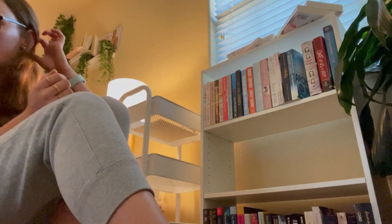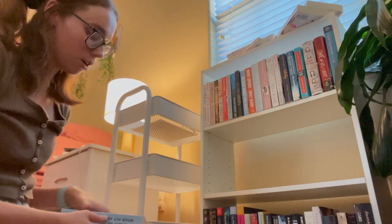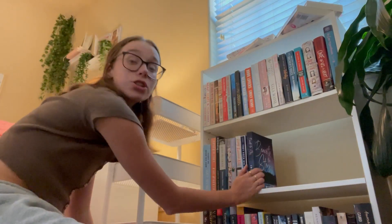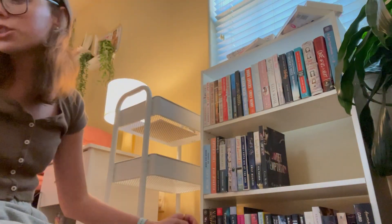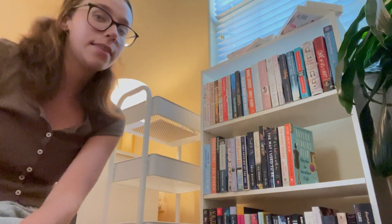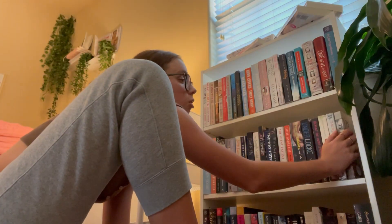Then this shelf we're going to start with standalones that I have read - there's no method to this madness, I'm literally just grabbing books I've read and putting them on. I think every book is going to have its place - this is so satisfying!